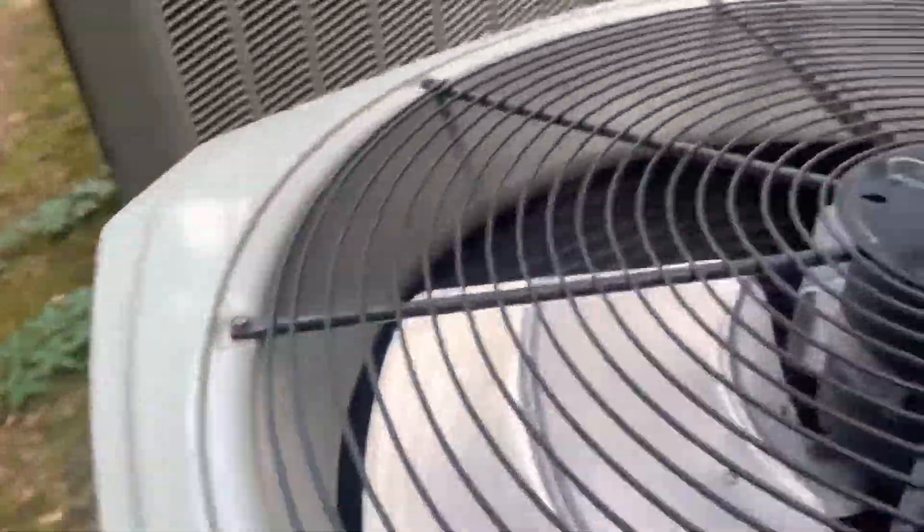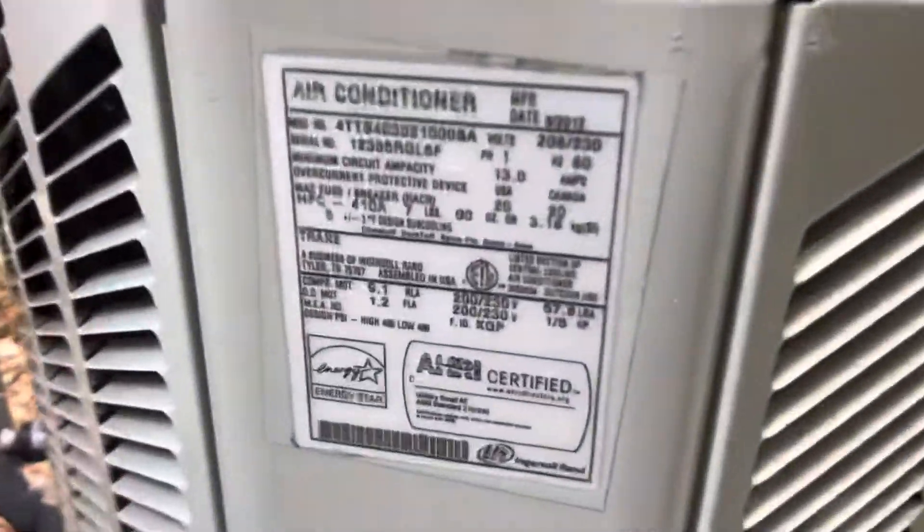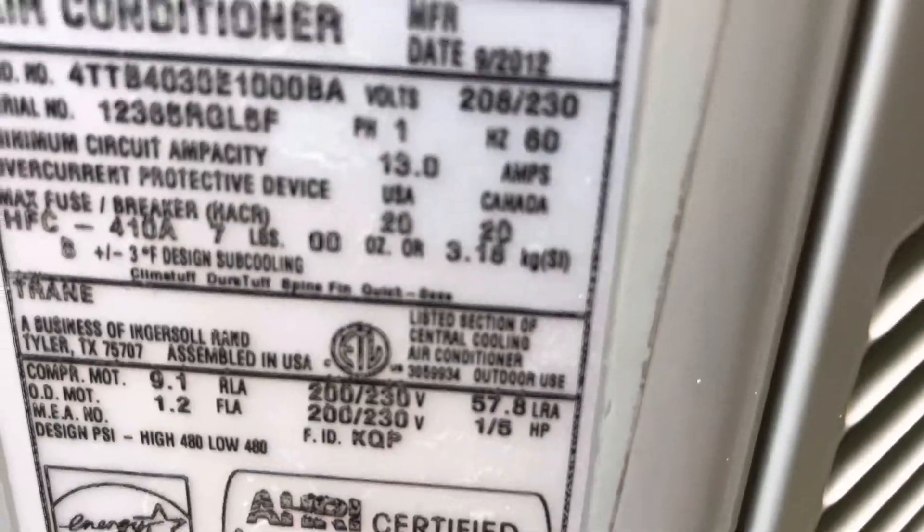Another Trane. I'm guessing the label is faded — it's gone. There we go. 2012, two and a half ton.